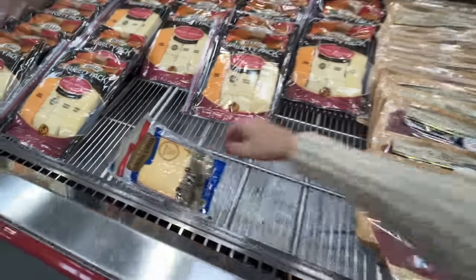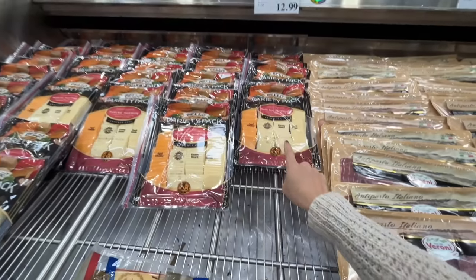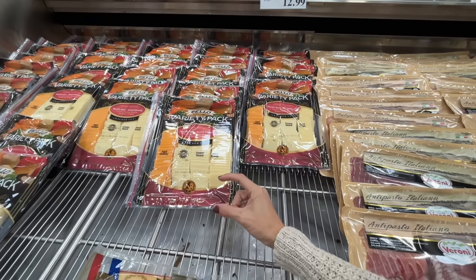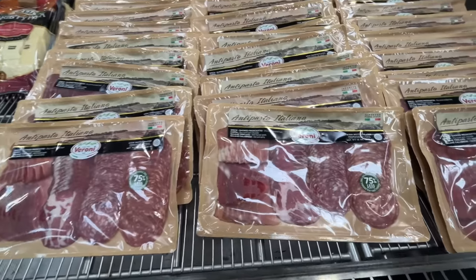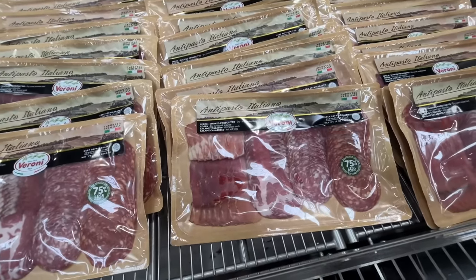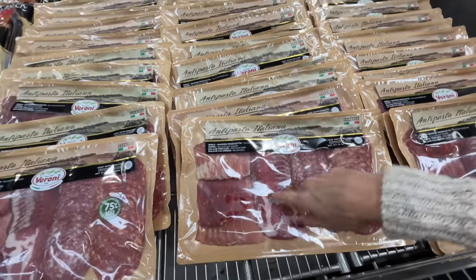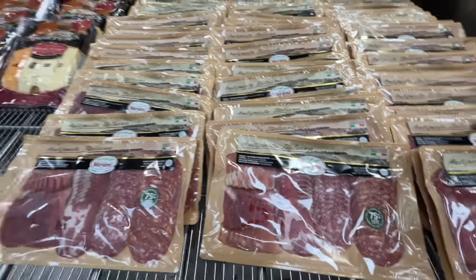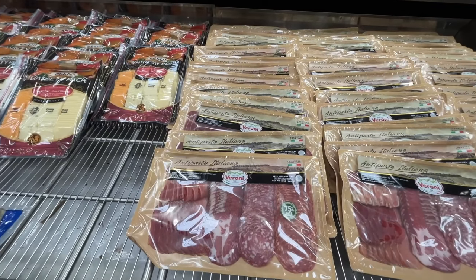I love this — it's like make your own charcuterie board. Someone made a choice and removed the Gouda. This is $13 — it's an assortment of cheeses cut into perfectly portioned squares. And they have the antipasto italiano with prosciutto, salami, all kinds of salamis — $13. Put these together with a couple of crackers and you've got yourself a party.